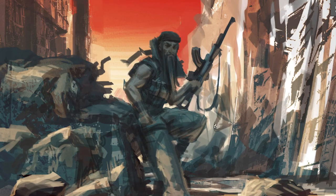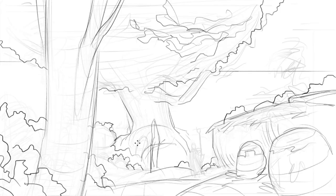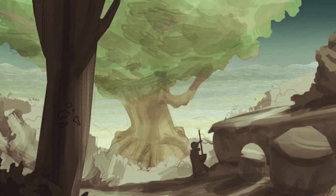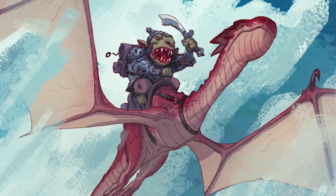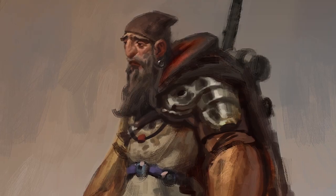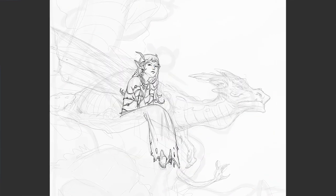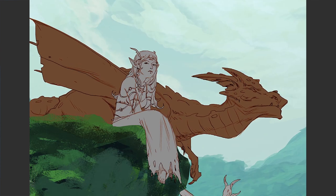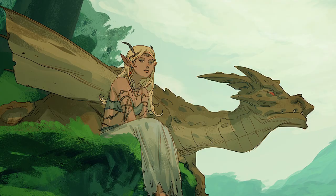Rendering, anatomy, perspective and colour theory are all things that we know are important but are hard to master. Putting time and effort into these skills will enable you to create the images you've always wanted. So when you go to create a character or an environment, you can focus on the concepts and ideas and not get caught up in the technical details. Our fundamentals are definitely one of the most important things to cultivate as an artist, and students who focus on these areas show a huge improvement overall.